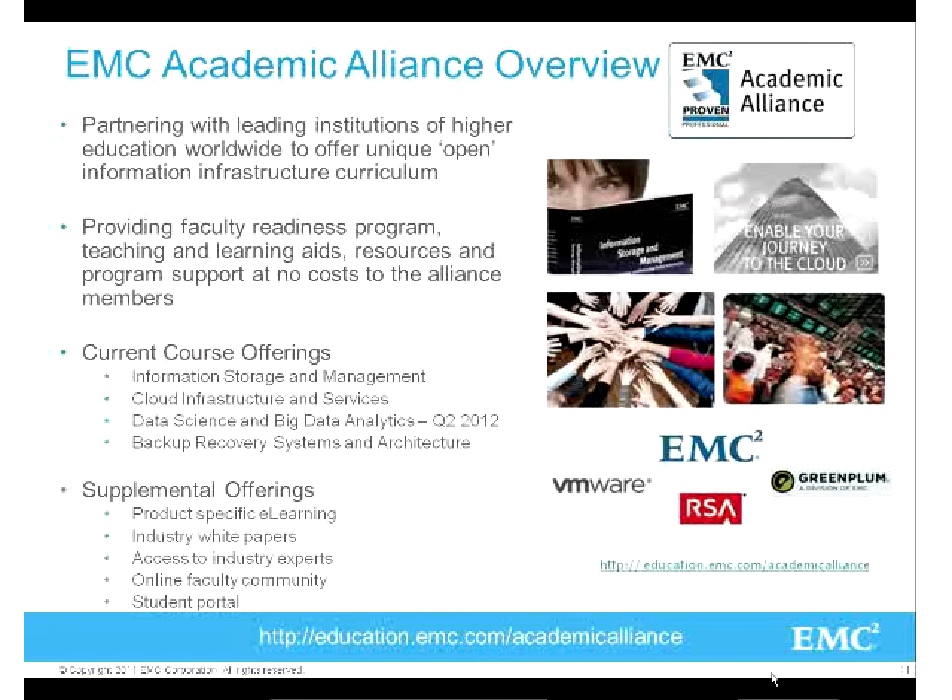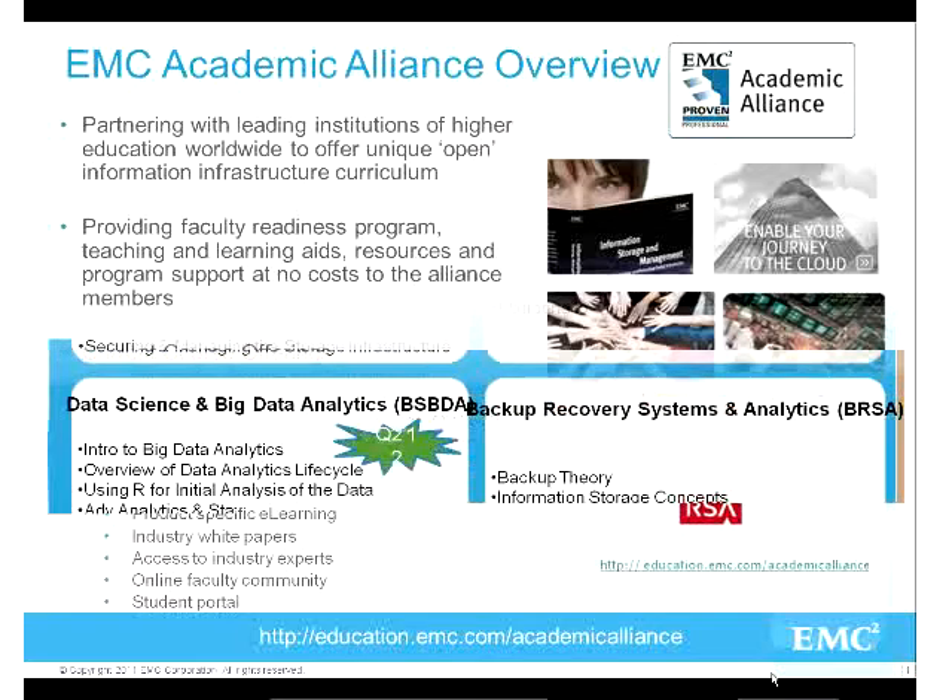This is still a key course, but we've added more. At the end of last year we announced a cloud infrastructure and services course, a data science and data analytics course coming out at the beginning of this year, and backup recovery systems and architecture. So we've gone from one course to four. All of these are technology-based - not specific to EMC products. Our goal is to get students really educated about the foundation layer of these areas from a technology perspective.